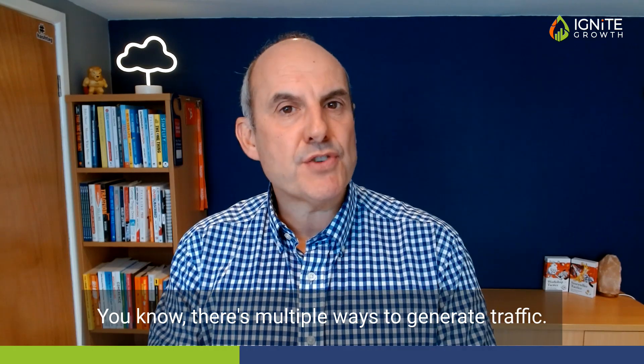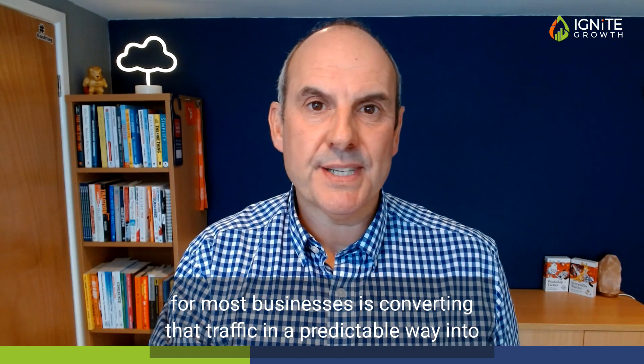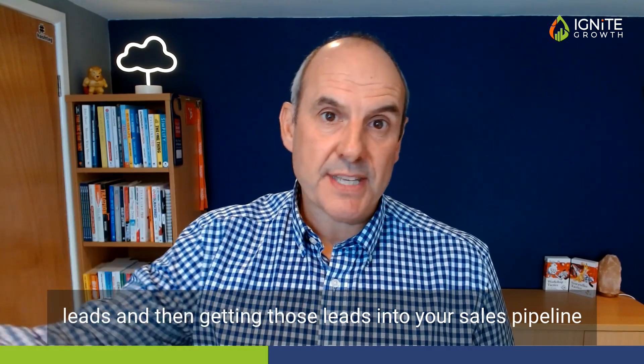Traffic really isn't a problem. What is a problem for most businesses is converting that traffic in a predictable way into leads, and then getting those leads into your sales pipeline, moving along and nurturing relationships with those leads.